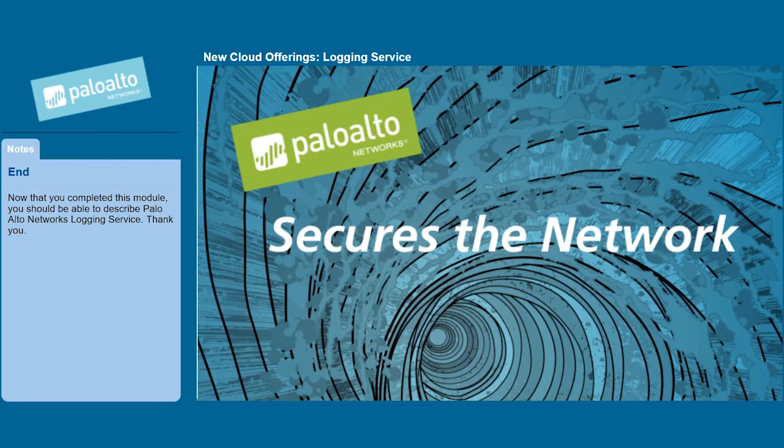Now that you have completed this module, you should be able to describe Palo Alto Network's logging service. Thank you.